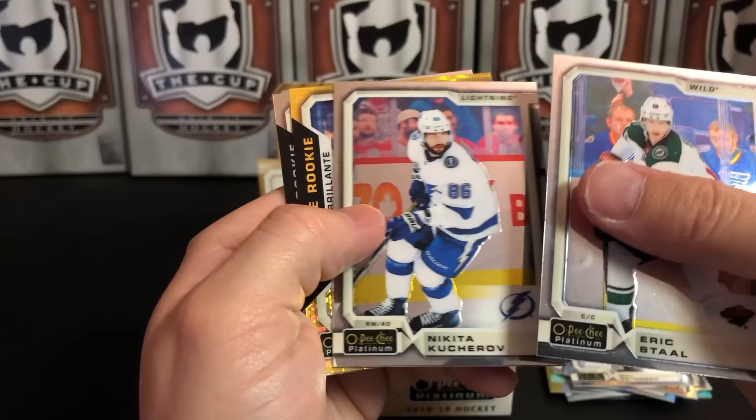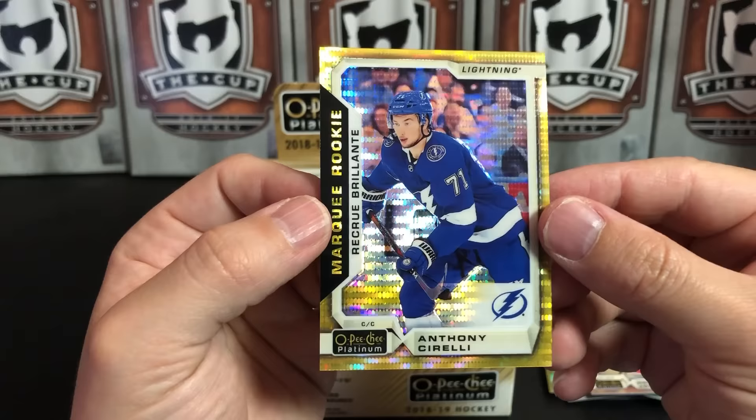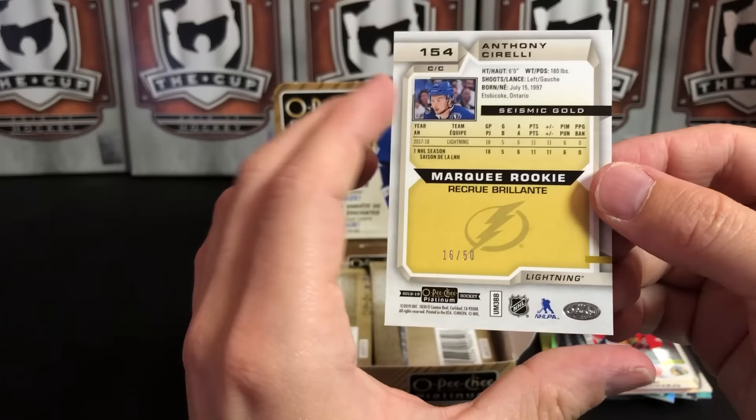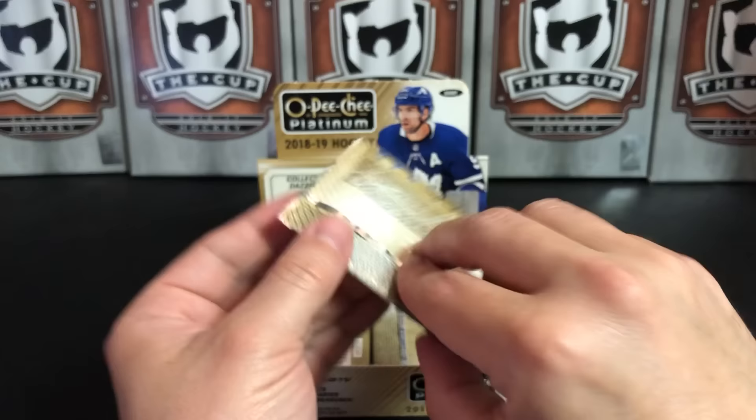Eric Staal, Nikita Kucherov. We've got Henri Jokiharju — let's set him aside. And we've got a Seismic Gold Anthony Cirelli Rookie — 16 of 50. That is nice. A couple of these out of this box already.